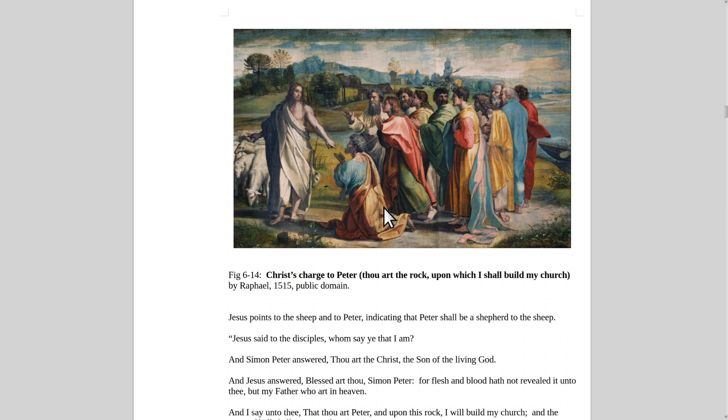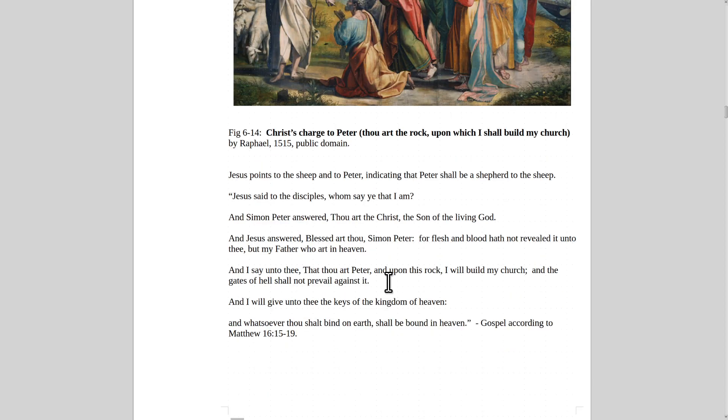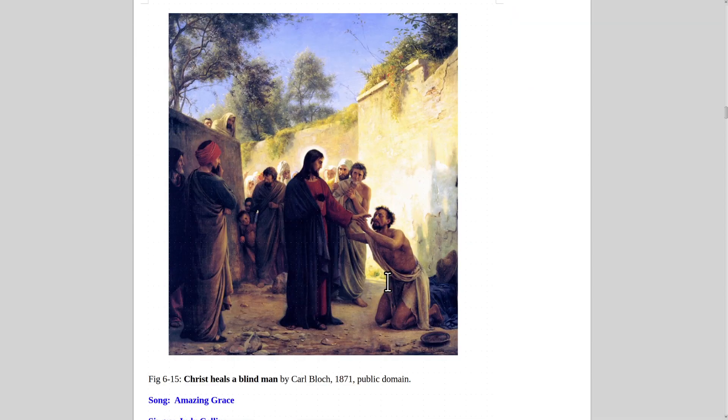That was an important point. St. Peter did deny Christ three times, but he also did a lot of good. Peter means rock — 'thou art the rock.'